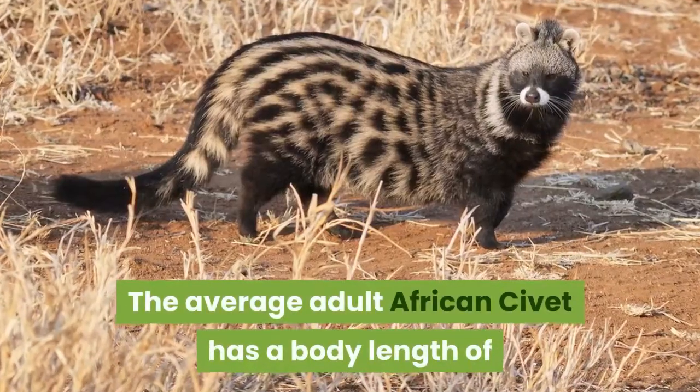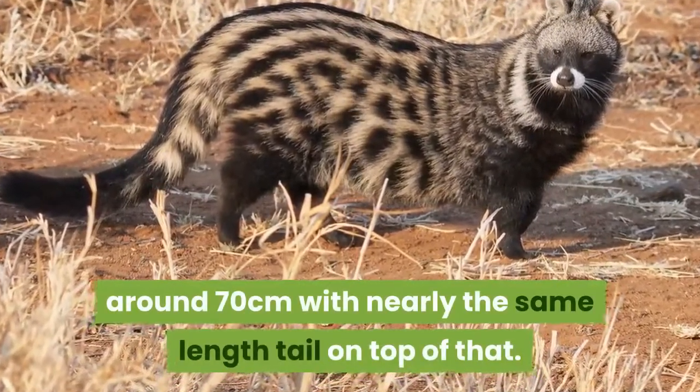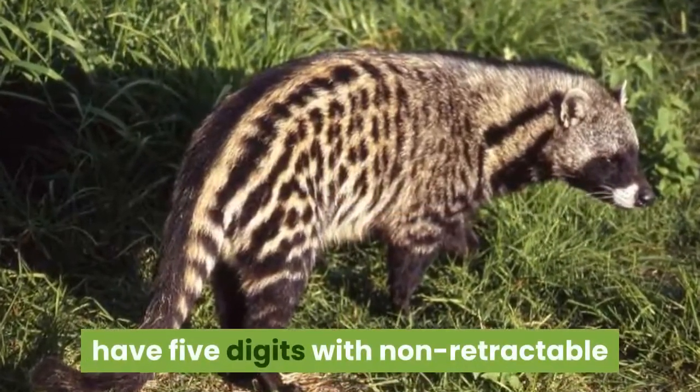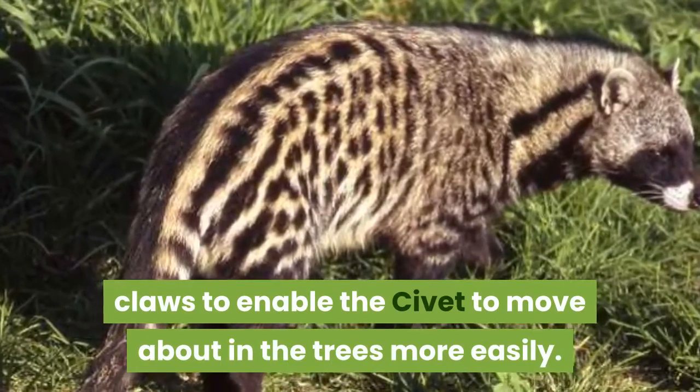The average adult African civet has a body length of around 70 centimeters, with nearly the same length tail on top of that. The paws of the African civet each have five digits with non-retractable claws to enable the civet to move about in the trees more easily.